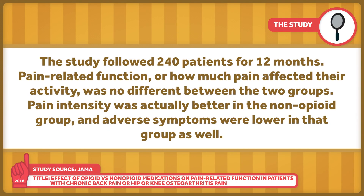The study followed 240 patients for 12 months. Pain-related function — or how much pain affected their activity — was no different between the two groups. Pain intensity was actually better in the non-opioid group, and adverse symptoms were lower in that group as well.